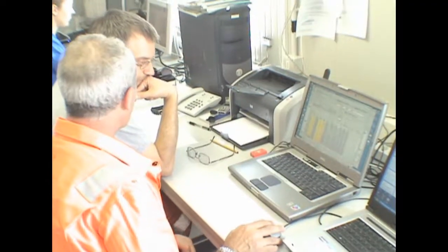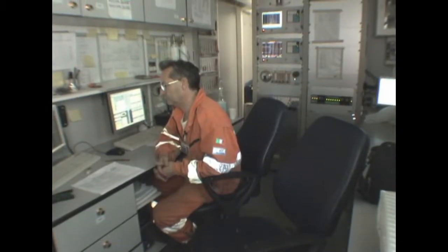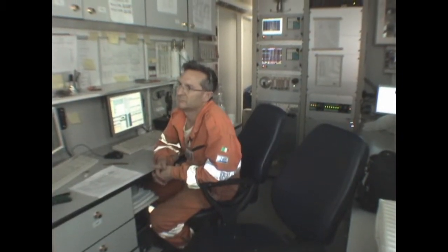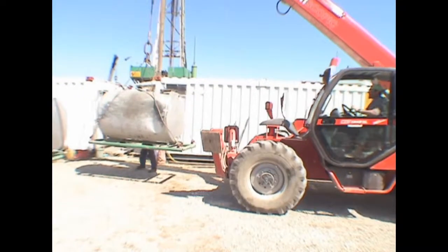The mud logging cabin is where the data from the well is managed, allowing interpretation of the geology and potential indications of oil and gas. This onshore operation is in several regions along the length of Italy, both exploration and production.